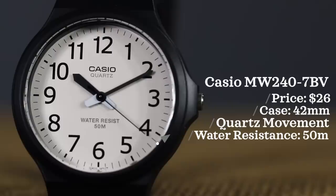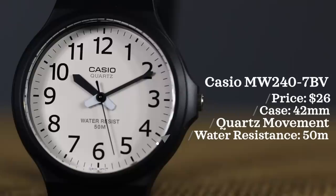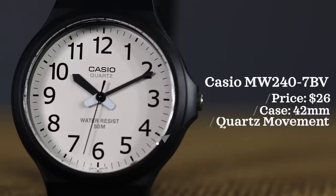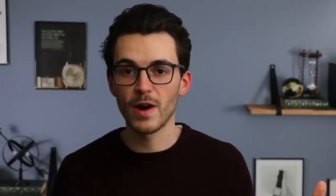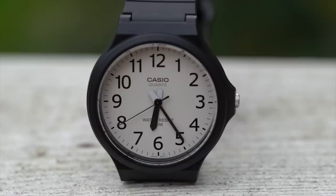For our third stop, Kohl's, we went with another Casio — the Casio MW247BV. This watch came in at $26 at Kohl's, which is certainly overpaying a bit, and that was really the story for Kohl's in general. The thing that really epitomized it was finding the Casio F91W on sale there for $30, when you can find that watch online for $10. Great selection of watches, just a little too expensive. Case size 42 millimeters, quartz movement, water resistance 50 meters.